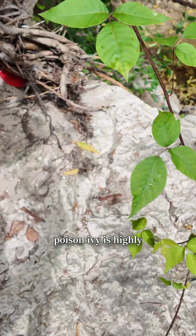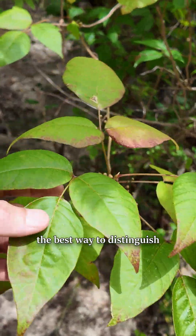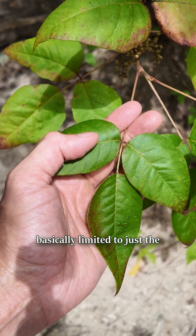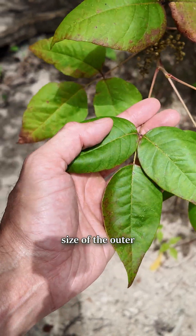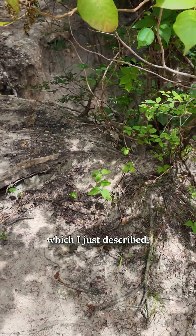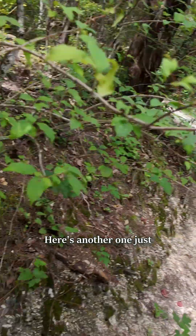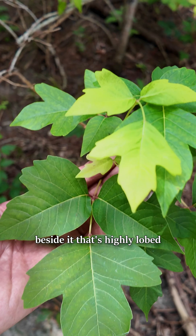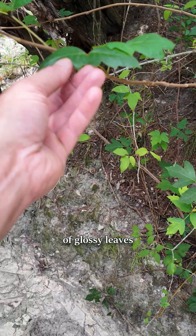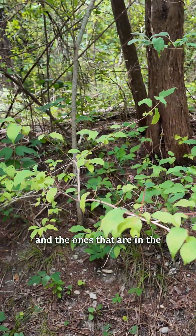It's good to know that poison ivy is highly variable — eastern poison ivy especially. The best way to distinguish it is the asymmetrical lobing on the leaflets, which is basically limited to just the outer part of the leaf, the symmetrical center leaf, and those other characteristics I just described. It also has lenticels on its bark — these little bumps. Here's another one just beside it that's highly lobed. It also varies in glossy versus matte leaves.